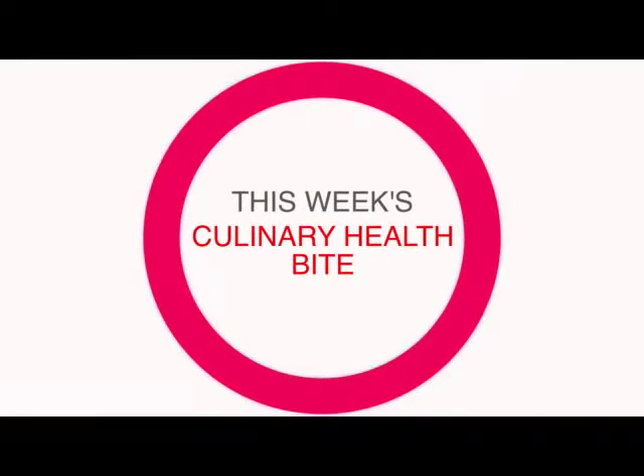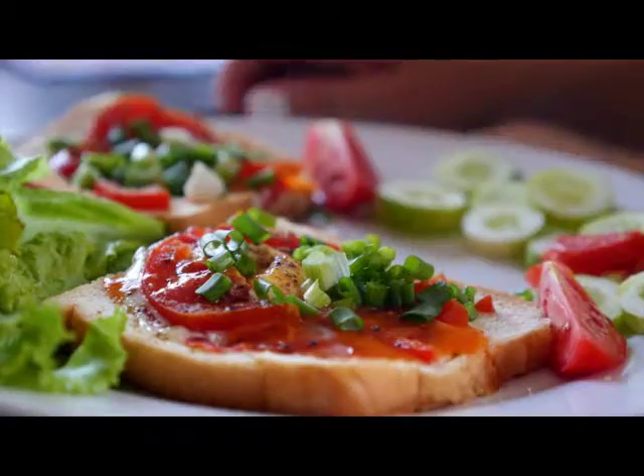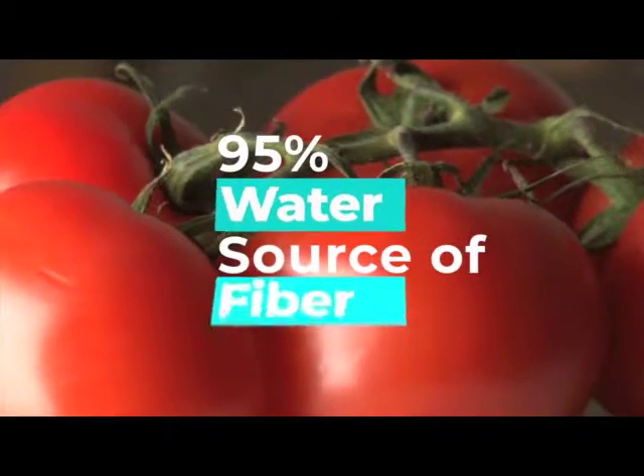This week's culinary health bite is all about tomatoes. Although this plump, juicy red produce is used in more savory dishes than sweet, the seeds in tomatoes actually make it a fruit. This heart-healthy vitamin C giant is 95% water and a good source of fiber,